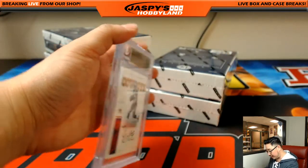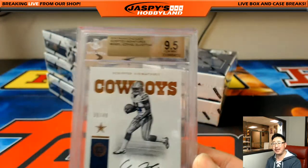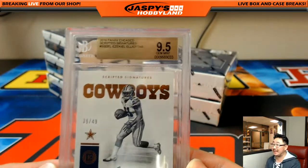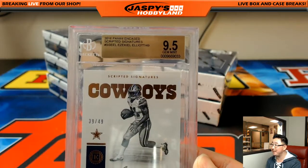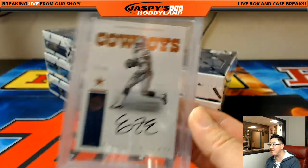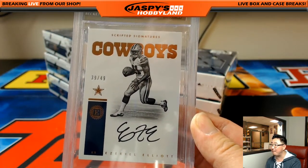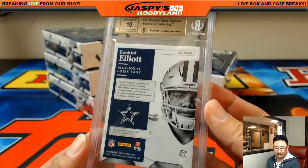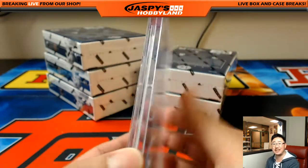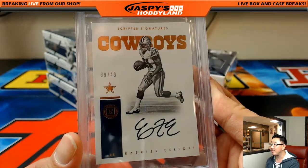And the graded card is for the Cowboys — Ezekiel Elliott. Every case so far — I can't say it's guaranteed — but every case we've done today has featured an Ezekiel Elliott or a Dak Prescott. 39 out of 49 on that Zeke, 9-5 and 10. Nice one for the Cowboys — Scott Smith. Scared money don't make money.